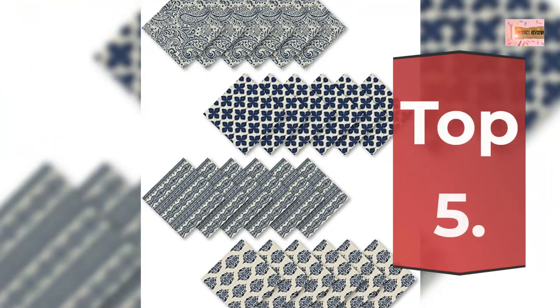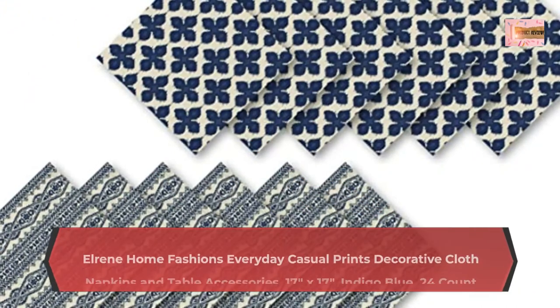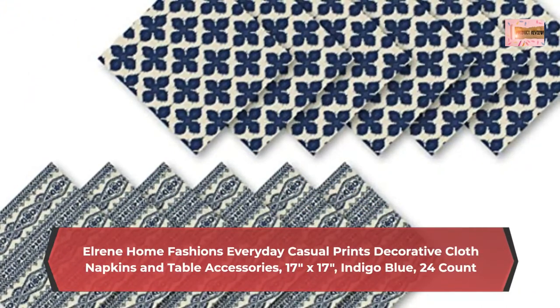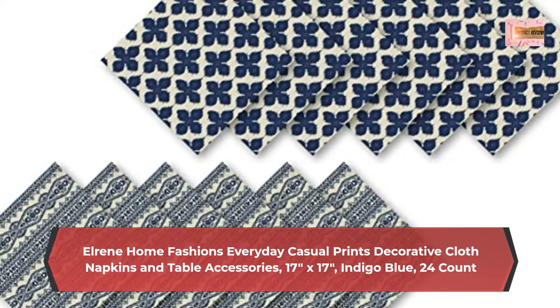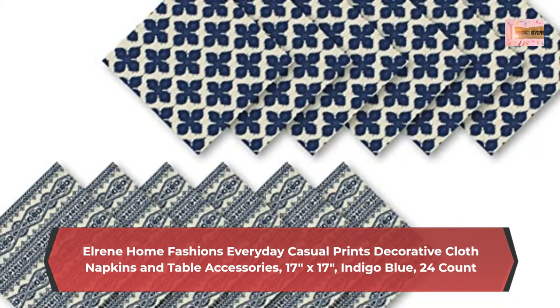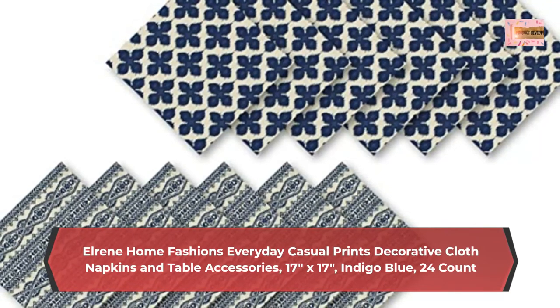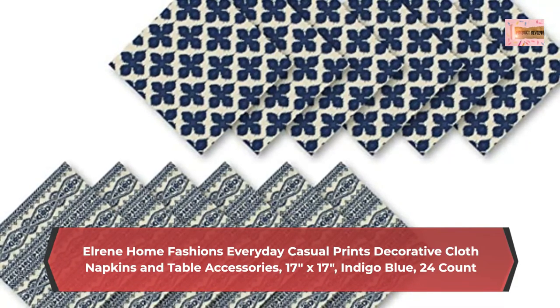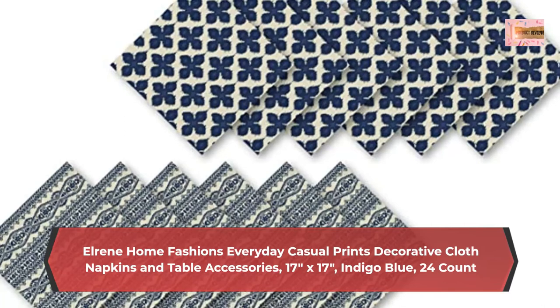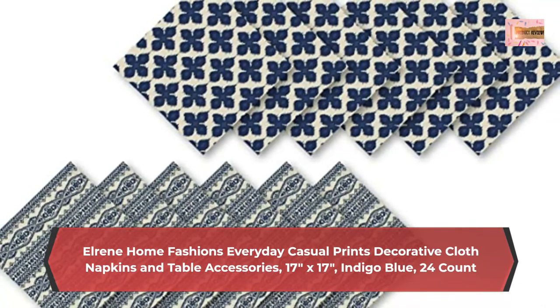Number 5: Elrine Home Fashions Everyday Casual Prints, Decorative Cloth Napkins and Table Accessories, 17 inches by 17 inches, Indigo Blue, 24 Count. Printed Fabric Napkin Set — get effortless tabletop style with these casual cloth napkins and add class to any dinner or event. These square napkins each measure 17 inches by 17 inches and come in a set of 24.